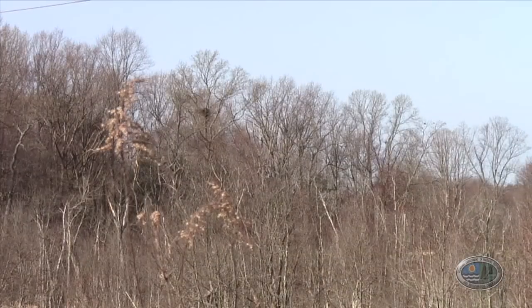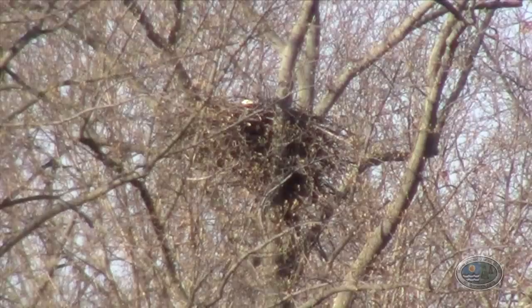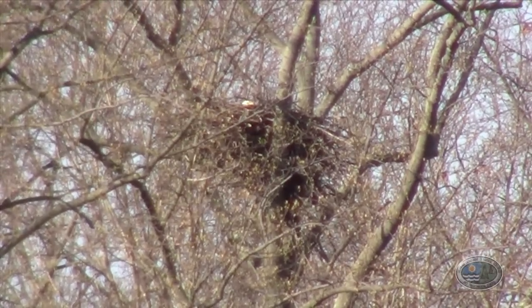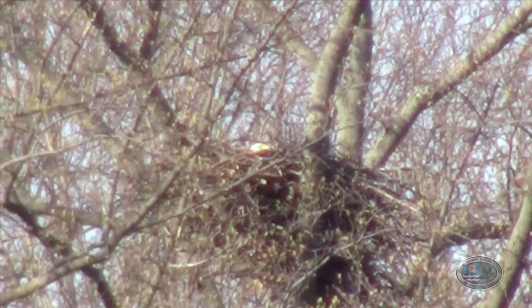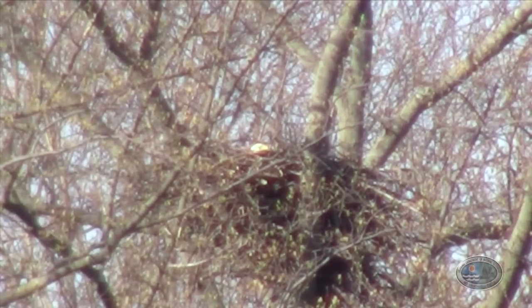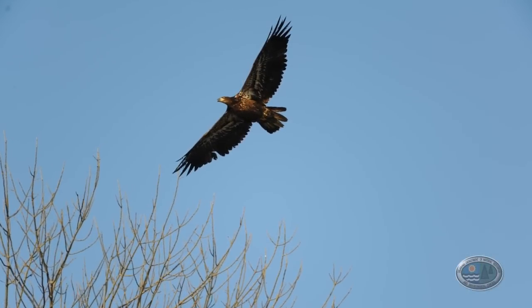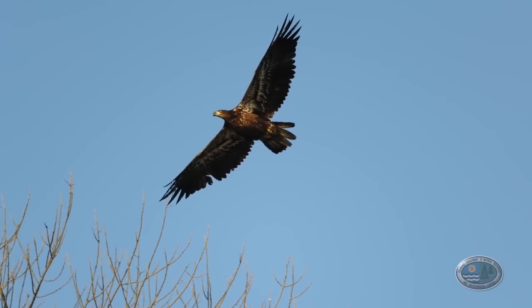The bald eagle population in Delaware is currently growing very quickly. About 25 years ago we had four active nest sites in Delaware; we are currently monitoring 74 active nesting territories. That's a huge increase, and the majority of the increase is likely due to the banning of DDT.